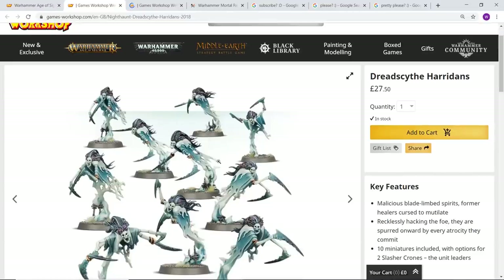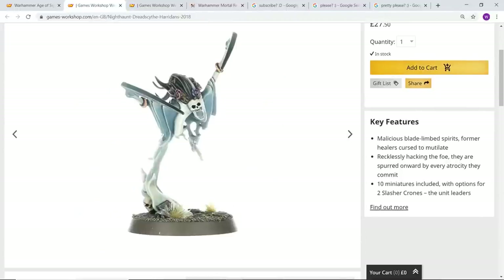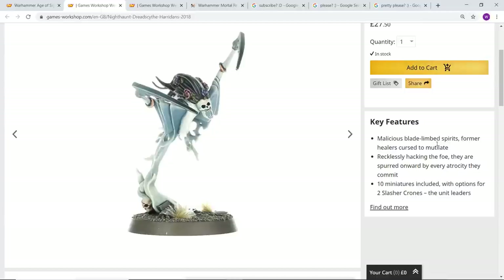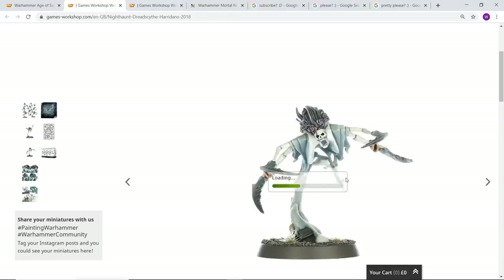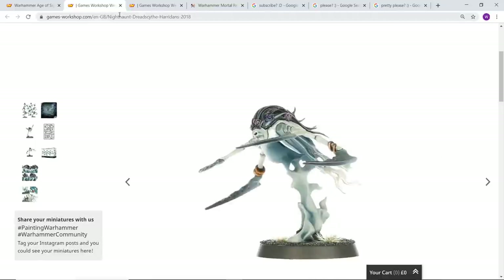We've got the Dreadscythe Harridans — these look super terrifying, absolutely nightmarish and feral. Malicious blade-limbed spirits, former healers cursed to mutilate, recklessly hacking the foe. Even immediately glancing at them you can tell they're going to be absolutely crazed and doing everything they can to tear you to shreds. They look absolutely lethal. I love the forearm thing going on with them as well — it makes them look especially ghostly.